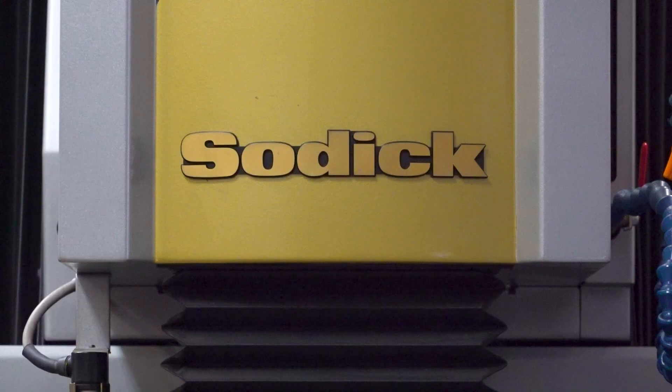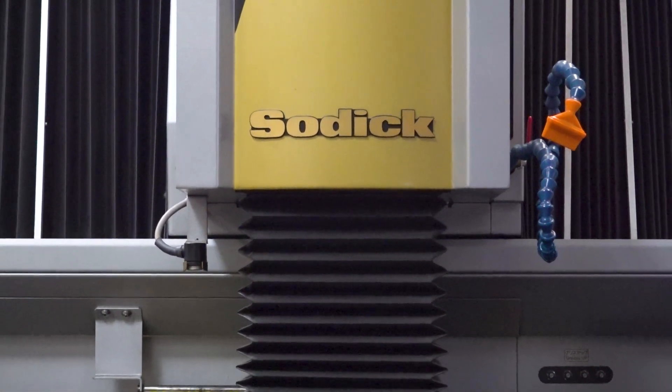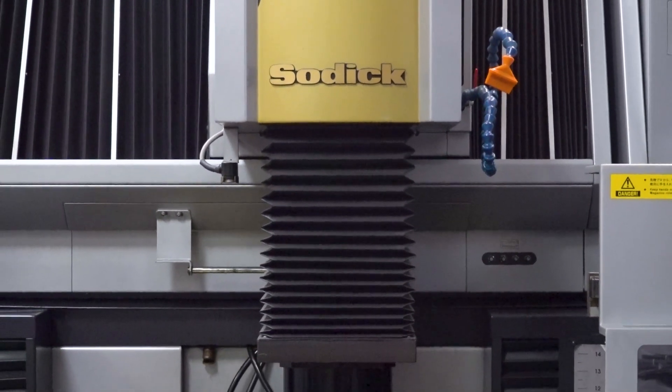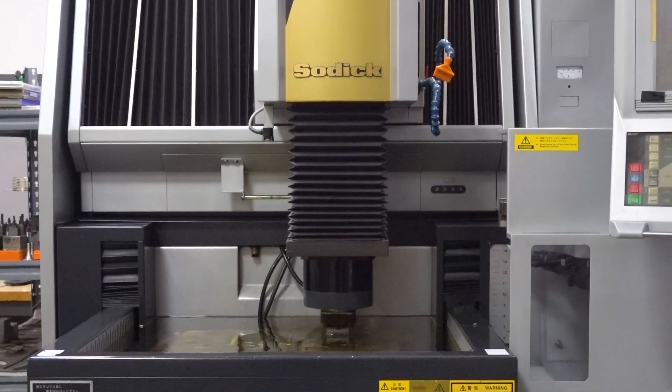We had another brand EDM machine, and it constantly was pitting our parts. Anyone who knows EDM — when you're running an electrode machine, you can't have pits, because then you're going to have to re-weld and re-cut. It's a disaster. So I wanted the new Sodic machines, and without my dad's knowledge or blessing, I bought a new Sodic machine and sold our other one. I got taken off of the wheel.